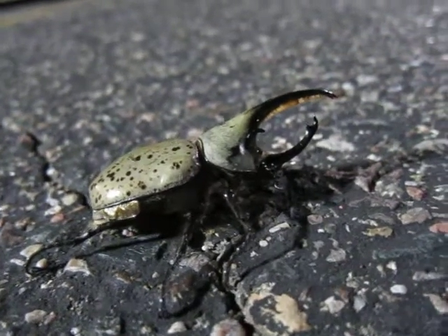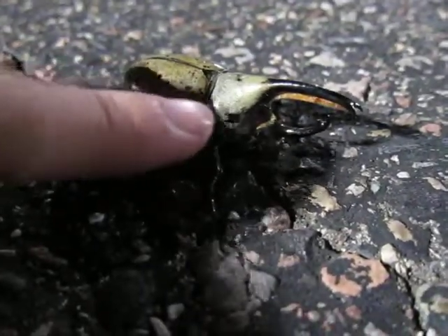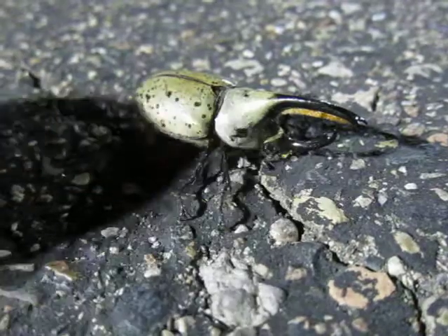Wow, this guy's huge. You can just barely make out — he's got little horns right on either side of... I forget what that's called, the big horn on the top.